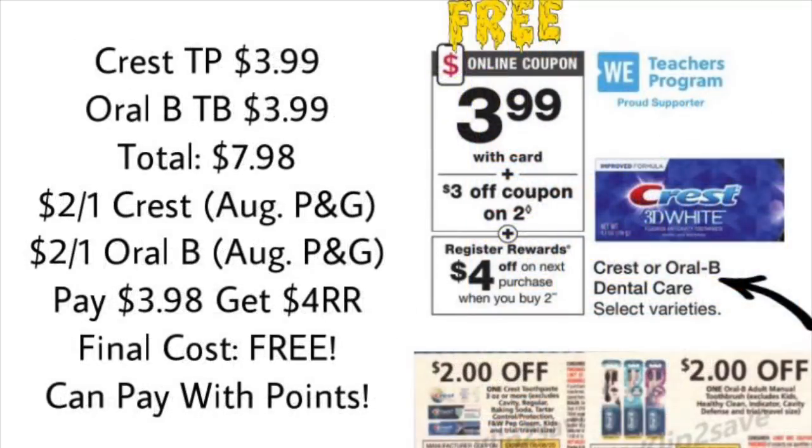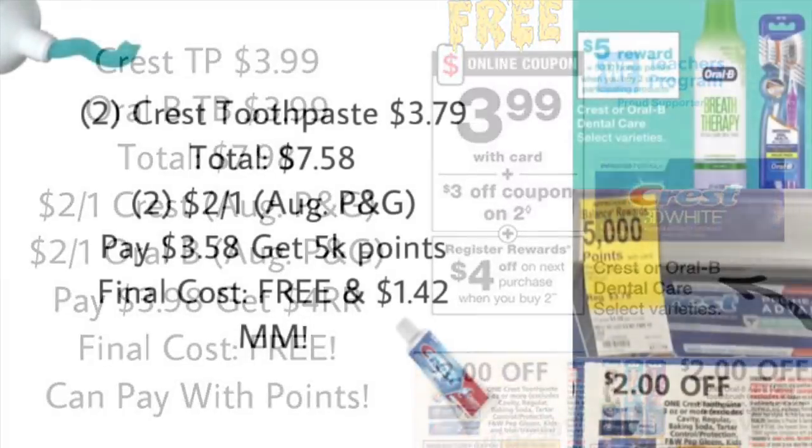Next is a really great deal on oral care. You can pick up either Crest or Oral-B products that qualify for the deal at $3.99 each. For example, one Crest toothpaste and one Oral-B toothbrush — total $7.98. Use a $2 off one Crest coupon from the August P&G and a $2 off one Oral-B coupon from the August P&G. You'll pay $3.98 after coupons, then get back a $4 register reward for buying two, making your final cost completely free. You can also pay with points on this deal.